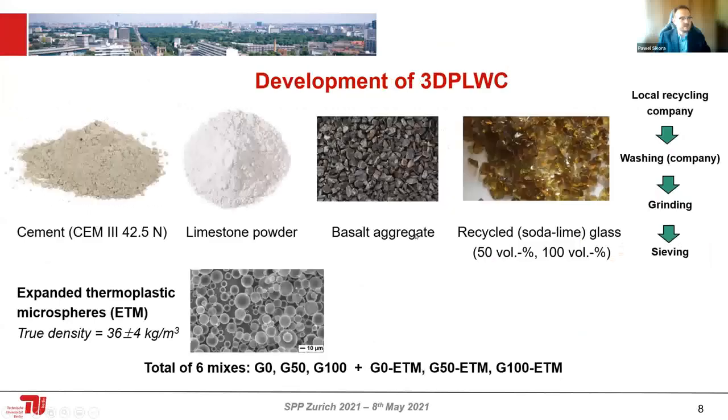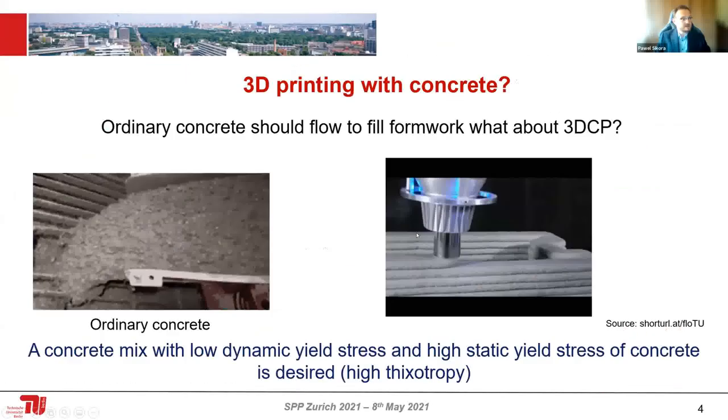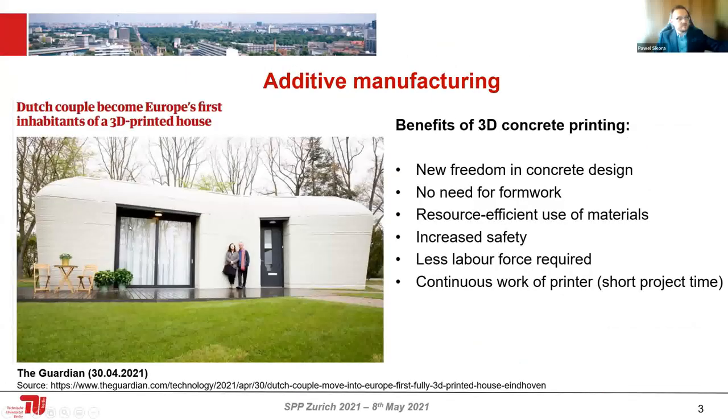I think to date the biggest printers are large enough that they can allow you to print an entire house. Thank you, Paweł.